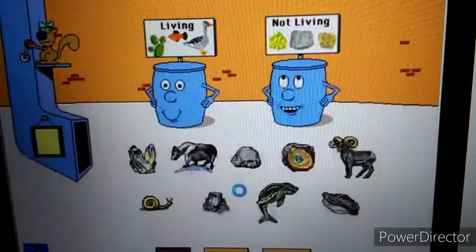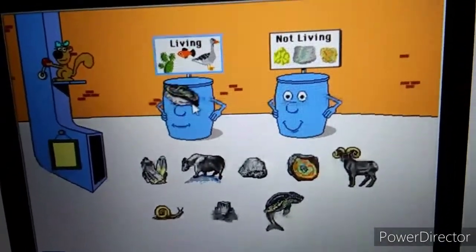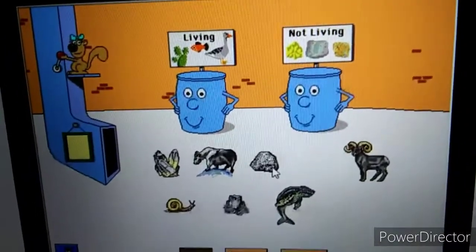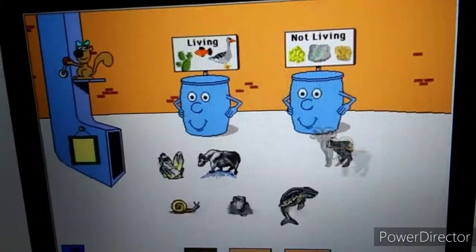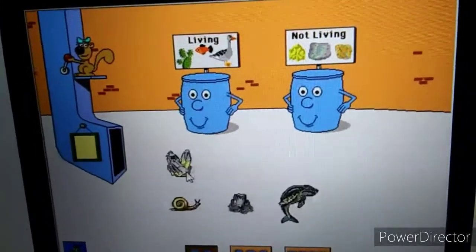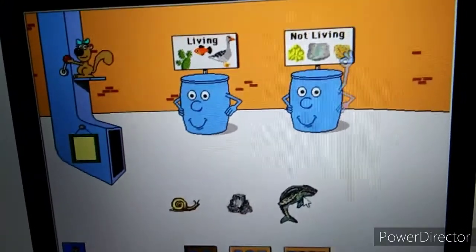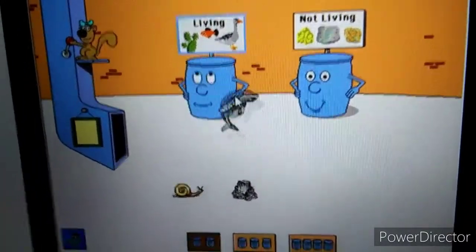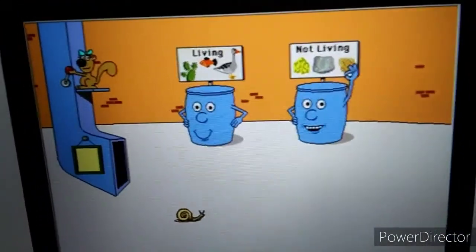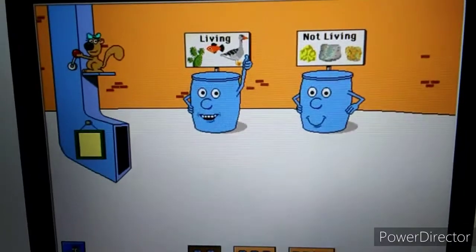Living things. Things that are not living. Can you help me sort these pictures? Oyster. Thank you! Agate. Excellent! Granite. Great! Bighorn sheep. Way to go! Mountain goat. Excellent! Quartz. Thank you! Humpback whale. Way to go! Rock salt. Thanks! Snail. Excellent! You've finished sorting.